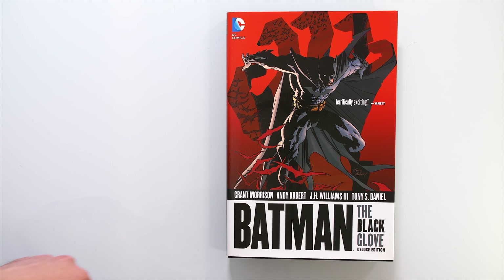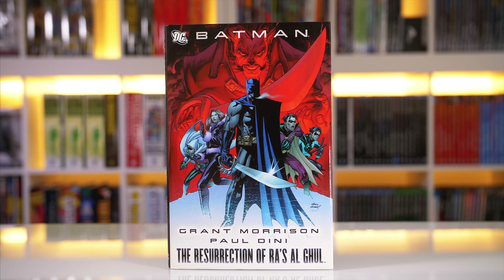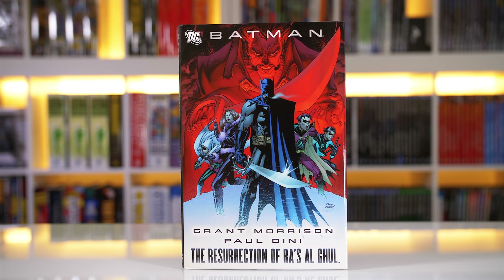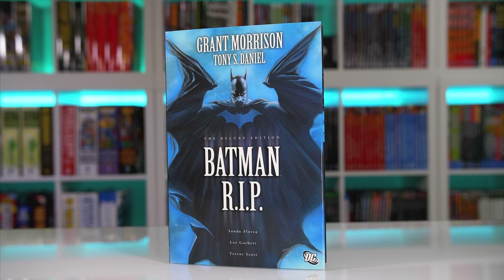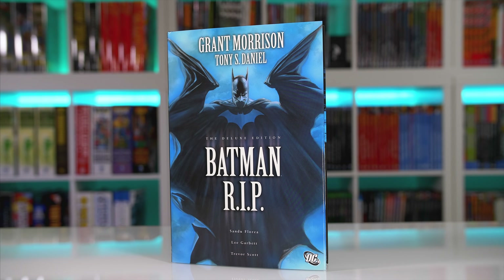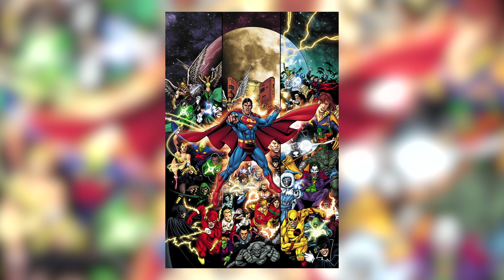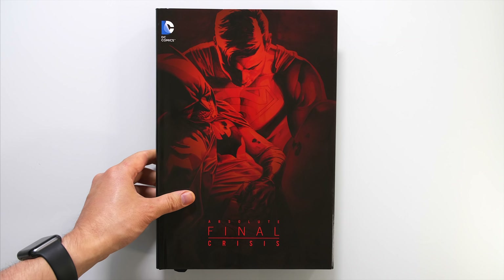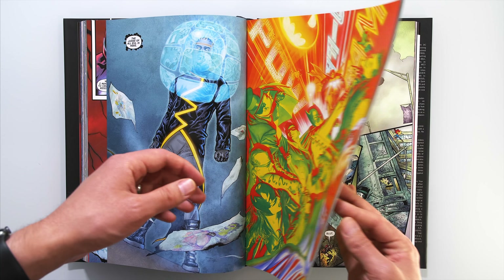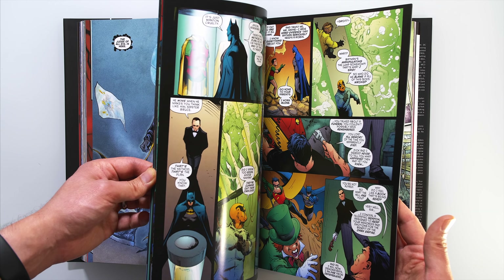That arc is then followed up with The Black Glove, both collected in an oversized deluxe edition — unfortunately now out of print, so eBay would be your best bet. The series was also interrupted by the crossover Resurrection of Ra's al Ghul in issues 670 and 671, which were written by Morrison. Now this is where it gets a bit confusing: Batman RIP starts with a three-page prologue in the DC Universe Zero 50-cent one-shot, then continues into issues 676 to 681.